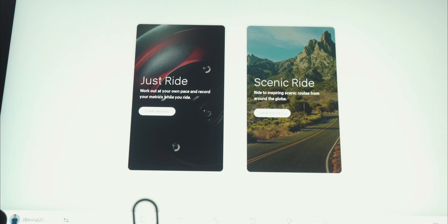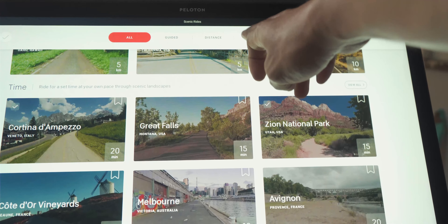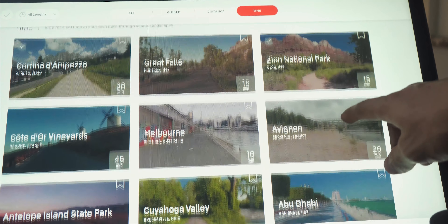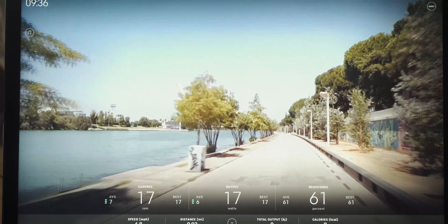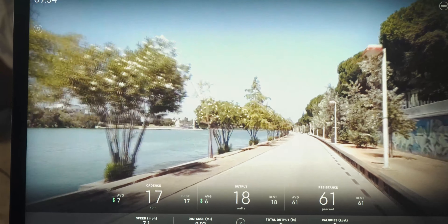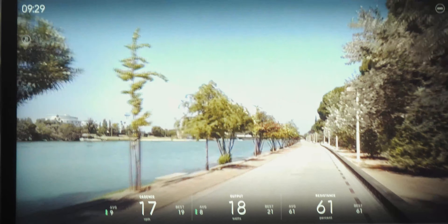The Plus model also comes with better connectivity in terms of WiFi and Bluetooth 5.0 versus 4.0 on the basic one. The bike also comes with a scenic ride feature, which is pretty cool — you can basically choose your city or country that you want to ride through, and it'll take you on a guided bike trail tour. You can go to Australia, Spain, France, California — it really depends on whatever scenic ride you choose.